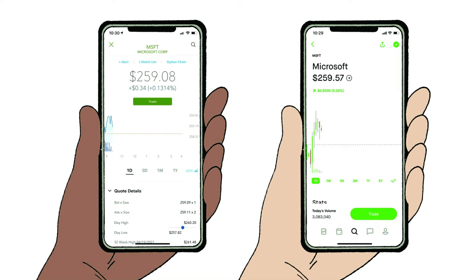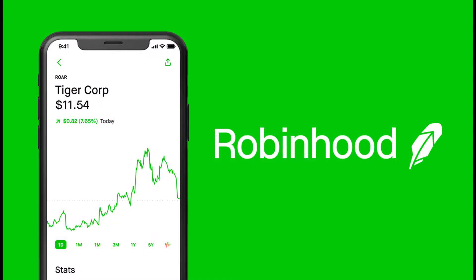Pros and cons of Robinhood. Pros: Fee-free platform. The account is free to use and users can make an account in minutes.